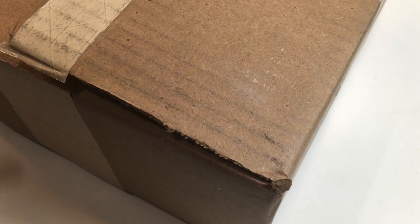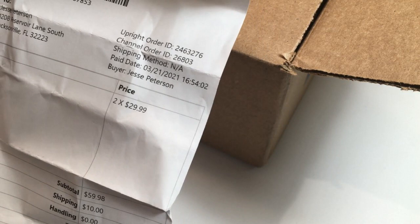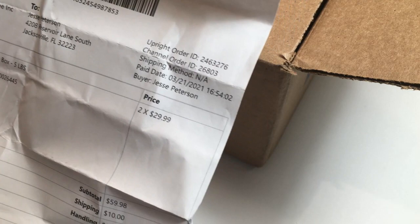I actually got two boxes this week, which is very unusual because I missed out a couple different weeks. This box is from Nashville, Tennessee. Looking at the invoice, I paid $29.99 for five pounds, then shipping of five dollars — so about $35 for each individual box, and I got two of them.